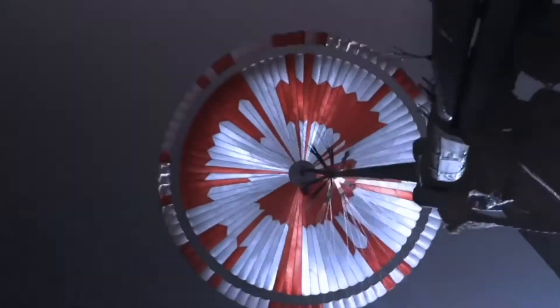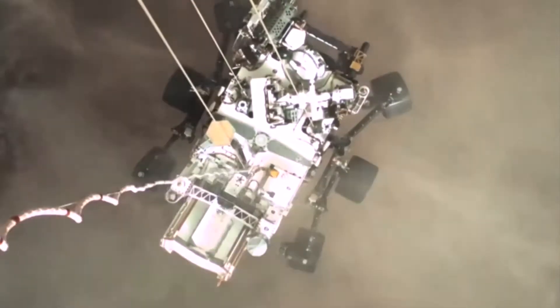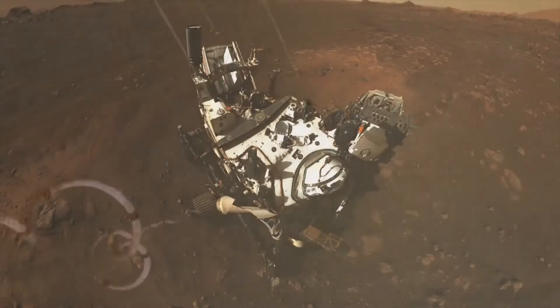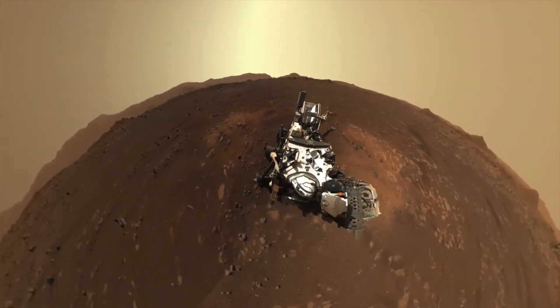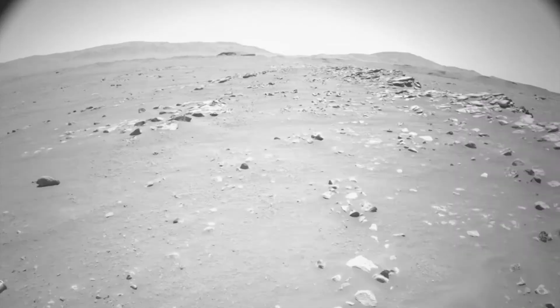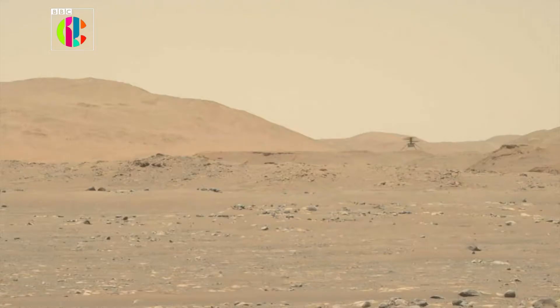The parachute has deployed and we are seeing significant deceleration. It's a mission that began with a jaw-dropping descent, beaming back real footage of a Mars landing as NASA's Perseverance rover was lowered onto the Martian surface. Over the last year it's revealed the planet as never seen before, taking some selfies along the way. It's been busy trundling across the dusty terrain, and it's made history by flying a helicopter — the first powered flight on another planet.